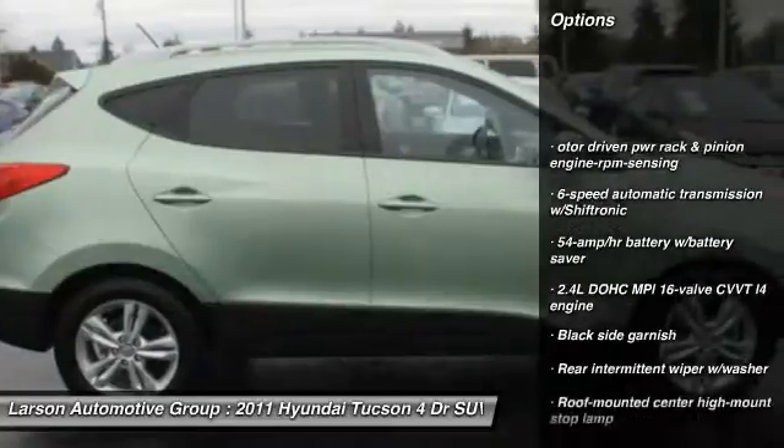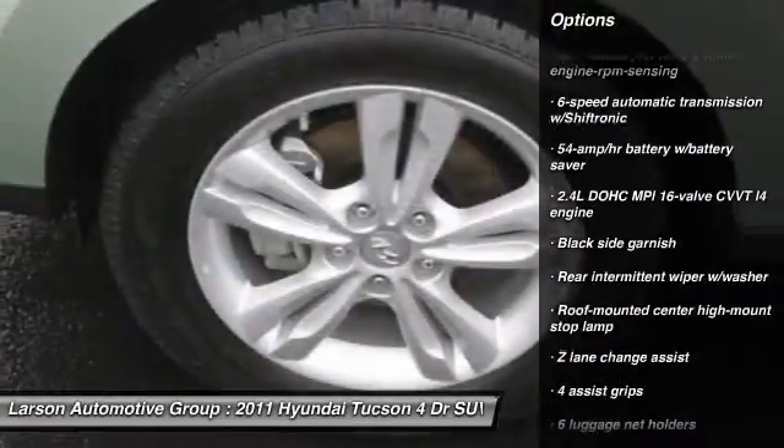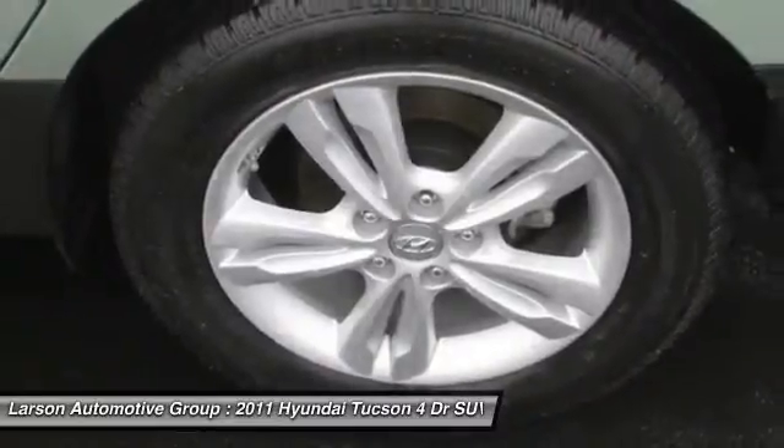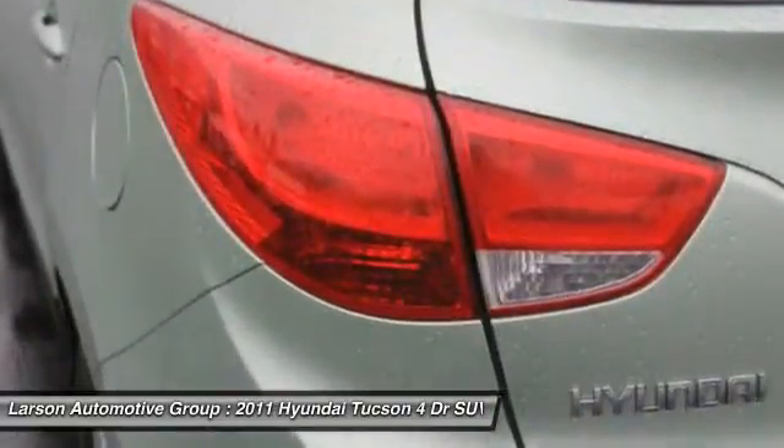All-wheel drive, cruise control, four-wheel disc brakes, fog lights, power windows, trip odometer, tachometer, brake assist, cargo mat, airbags.